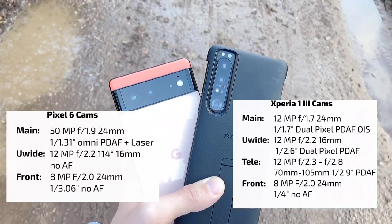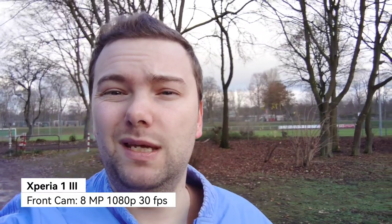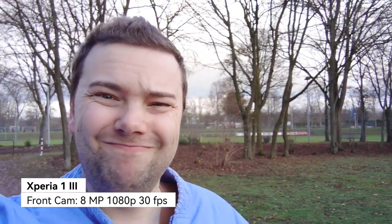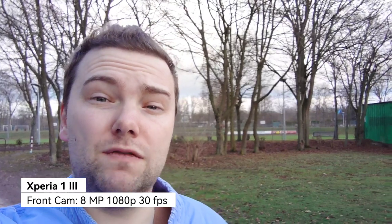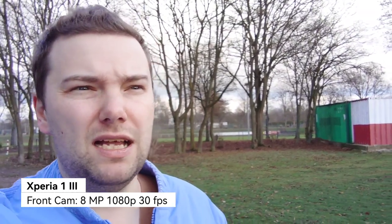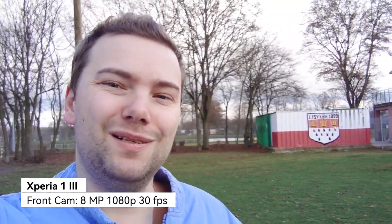Let's take a look at some photos and video samples, starting with the selfie video. This is the front-facing camera of the Xperia 1 Mark 3 at 1080p 30 frames per second, which is the maximum on the front-facing shooter. Among flagships I think this is the one with the weakest front camera. For vlogging or casual stuff with enough light it is okay, but stabilization suffers a little bit. Let's compare it with the front-facing camera of the Google Pixel 6.